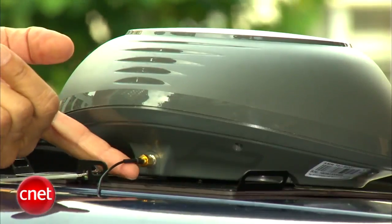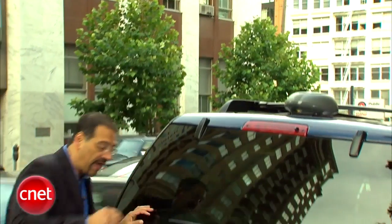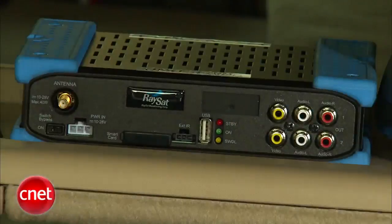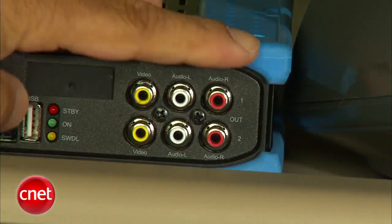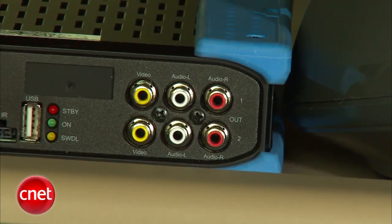Once the signal's locked here, it goes down this impossibly thin little piece of coax right there into the vehicle, and this can fit in just about any vehicle. It hits a set-top box, basically. This gets hidden — you don't see this thing in your car. And then you recognize these jacks. These are classic RCAs: stereo audio and the yellow one's video. That'll feed any number of monitors you have around the car. But none of this matters if it doesn't work.